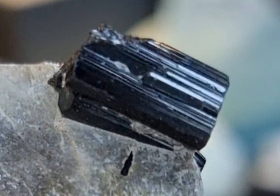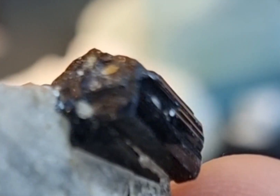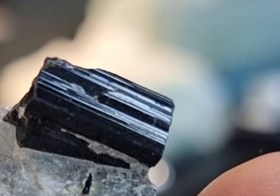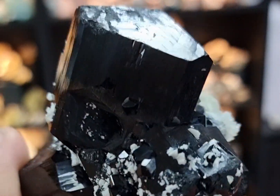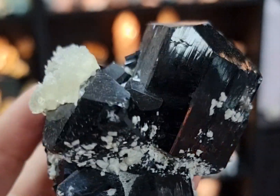Perhaps one of the more interesting or unique properties of tourmaline is its ability to become electrically charged when heated or mechanically stressed. This phenomenon is known as pyroelectricity, which was actually first observed by the ancient Egyptians who used the mineral to pull ash from their cooking fires. Today, however, this property is used in a variety of modern technologies, most notably things like pressure sensors or pyroelectric detectors.